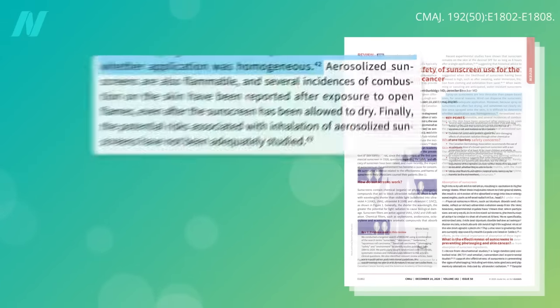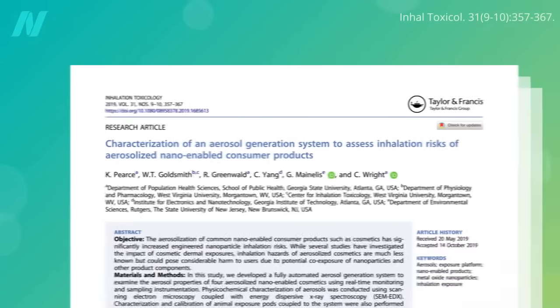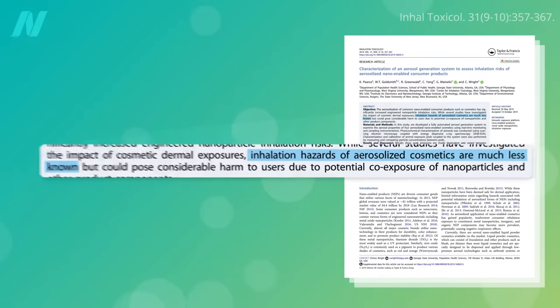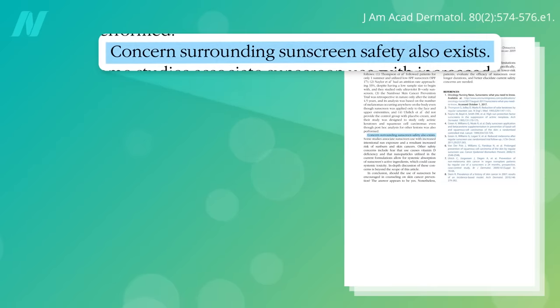Aerosolized sunscreens are flammable and can combust on skin upon exposure to an open flame, even after the sunscreen has dried. What's more, the safety of breathing in aerosolized sunscreen chemicals has not been adequately studied — though frankly, the same thing could be said about rubbing them on your skin.